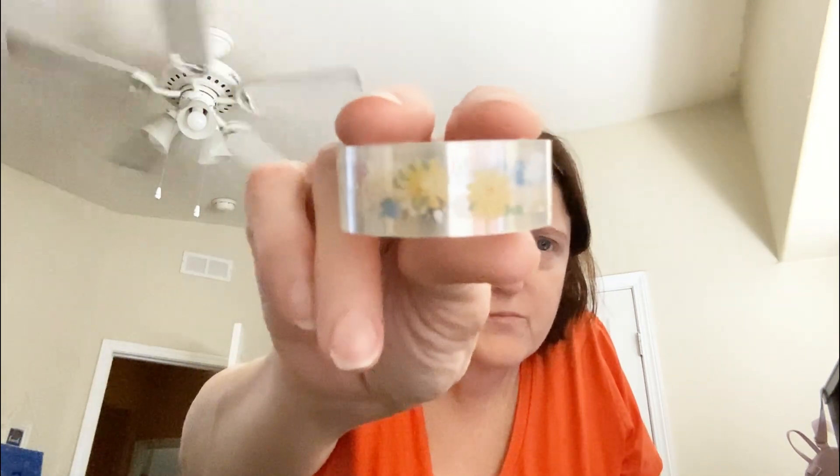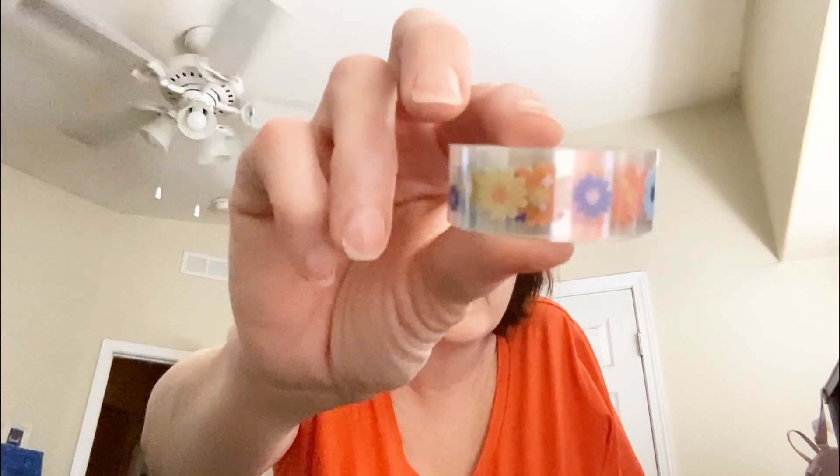That one — cute. This one, this one. There we go, and that one. So I thought these are cute. Let me put them back so I don't lose them.